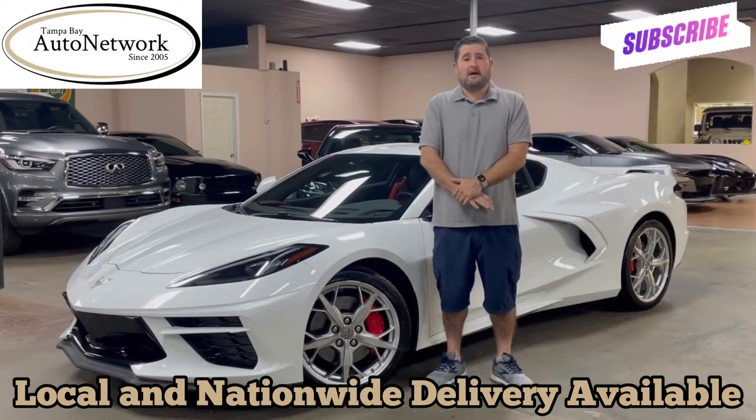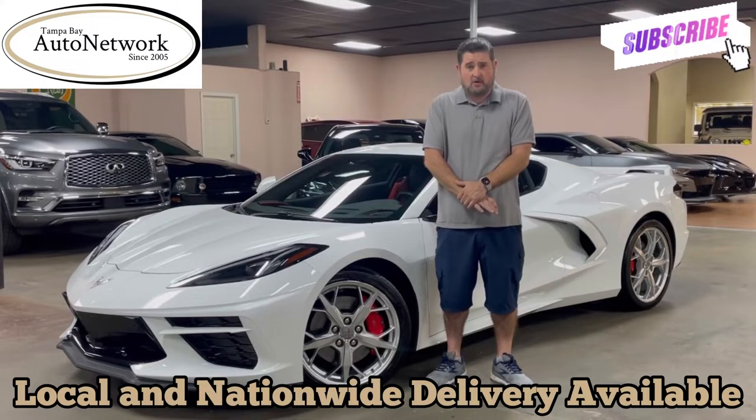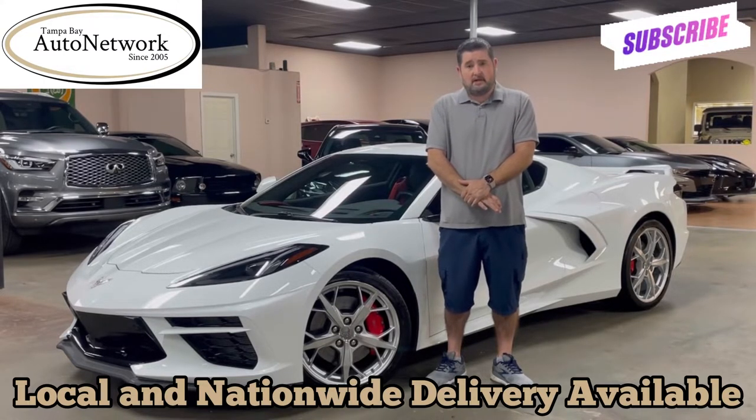Hi everyone, thanks for joining us again. Robert with Tampa Bay Auto Network here to do a walk around with you on a 2020 Chevrolet Corvette Stingray 2LT Z51.